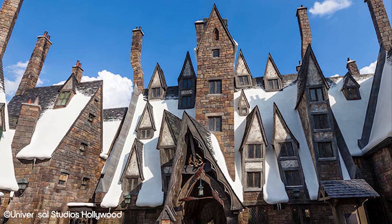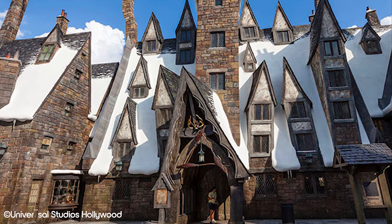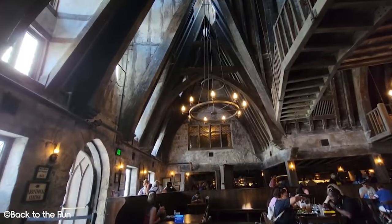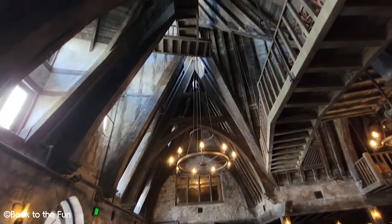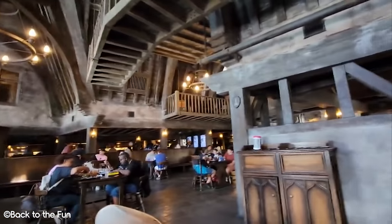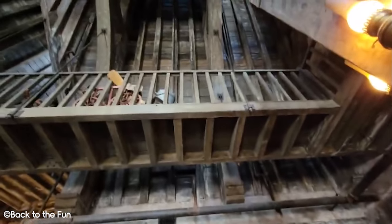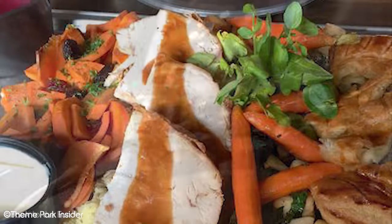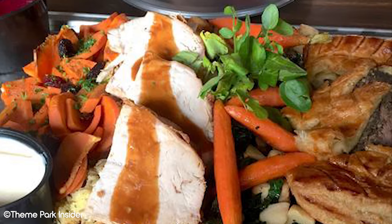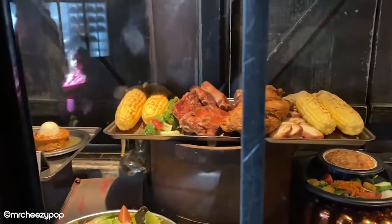Number 1: Three Broomsticks. Coming in at number 1 is Three Broomsticks from the popular Wizarding World of Harry Potter. Similar to Krusty Burger, eating in this restaurant is a huge novelty for guests, especially for those who are avid Harry Potter fans. If you've read the books or seen the movies, you're probably aware of how Three Broomsticks would look before eating at this restaurant. The main reason this restaurant comes in at number 1 on our list is not just because of the impeccable theming, but also the quality and value for money of the dishes it offers.